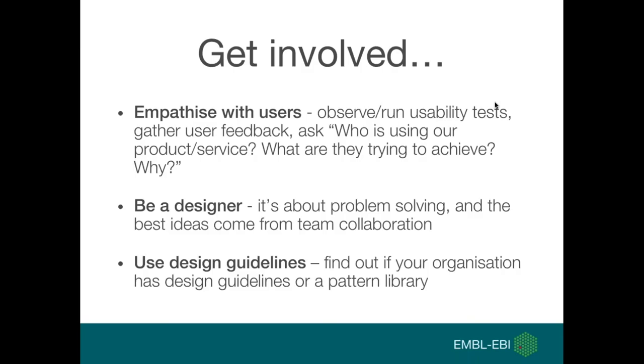You can empathize with users by observing or running usability tests, gathering feedback to answer questions like who is using our product and what are they trying to achieve. You can also be a designer in your team — it's fundamentally about problem solving, not just creating pretty graphics — and the best solutions come from collaborating with your team. Also find out if your organization has existing design guidelines or a pattern library with standardized components, which brings consistency to your application. I'll now hand over to Nicky to speak about the OpenTargets case study.